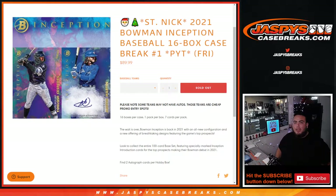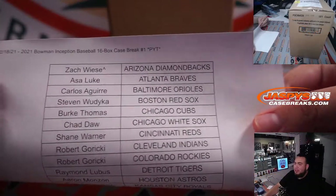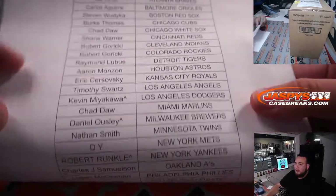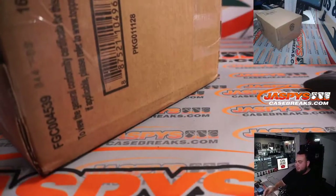What's up everybody, Jason from JazzysCaseBreaks.com. We sold out another St. Nick promo break. This is a brand new release from yesterday — 2021 Bowman Inception Baseball. This is a 16-box case break; Pikachu is number one. 16 boxes per case, one pack per box, seven cards per pack. A lot of big prospects in here. There's a little team random to sell out nine teams. Customers with a character sign won't be part of the St. Nick promo randomizer at the end of the break — only customers that bought in straight up.